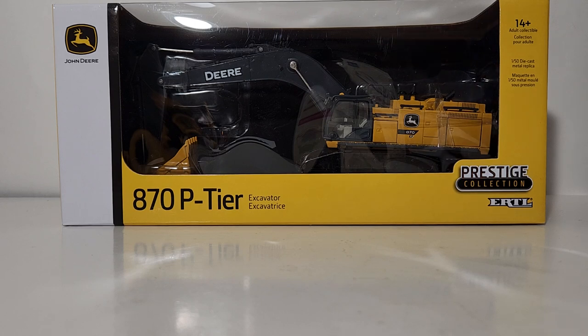Welcome friends and collectors on this all new edition of Diecast Emporium. We're going to be taking a look at the new for 2022 1/50th scale Ertl Prestige Collection John Deere 870 P-Tier Hydraulic Excavator.